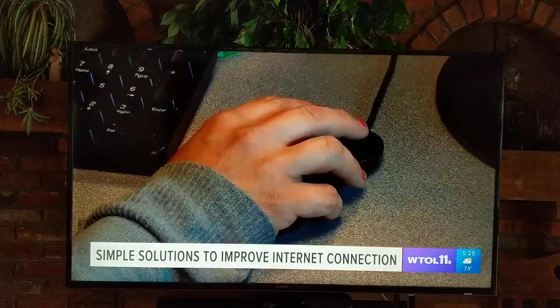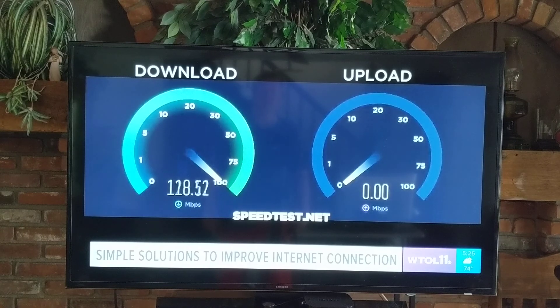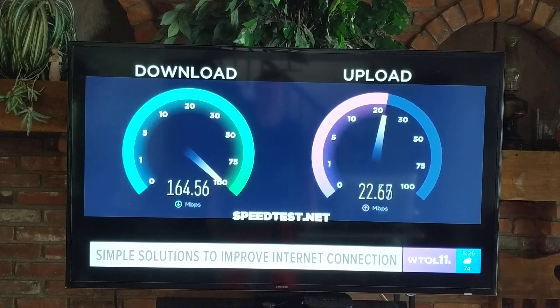Ackerman says if your internet seems slow, you may want to check the speed. There are several speed tests online. Most households only need download speeds of 35 to 50 megabits per second. More than 100 is considered fast. Upload speeds of 10 or even higher may be needed if your day involves uploading files or video conferencing.